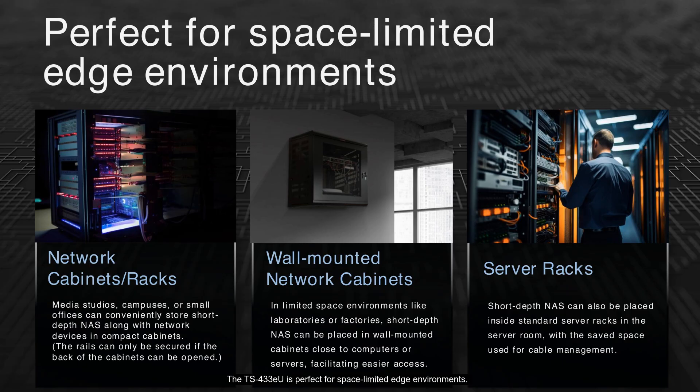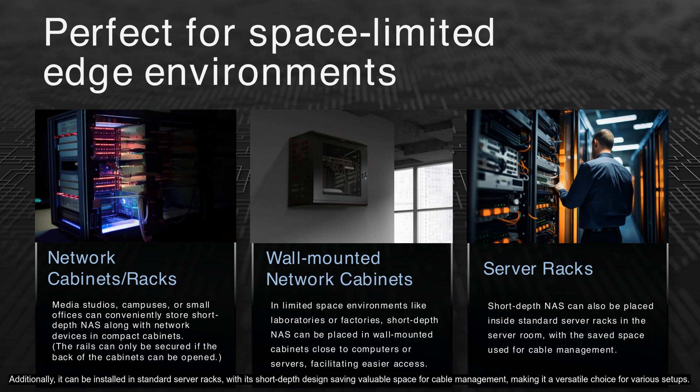The TS-433EU is perfect for space-limited edge environments. It fits seamlessly into network cabinets, making it ideal for media studios, campuses, or small offices. For even tighter spaces, like laboratories or factories, it can be wall-mounted near computers or servers for easier access. Additionally, it can be installed in standard server racks, with its short depth design saving valuable space for cable management, making it a versatile choice for various setups.